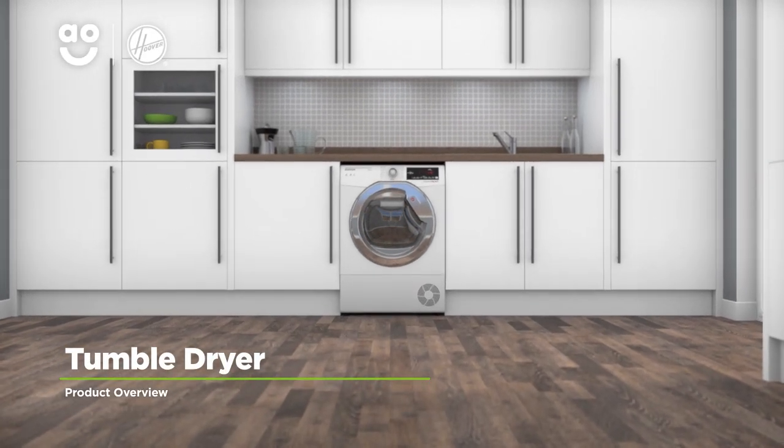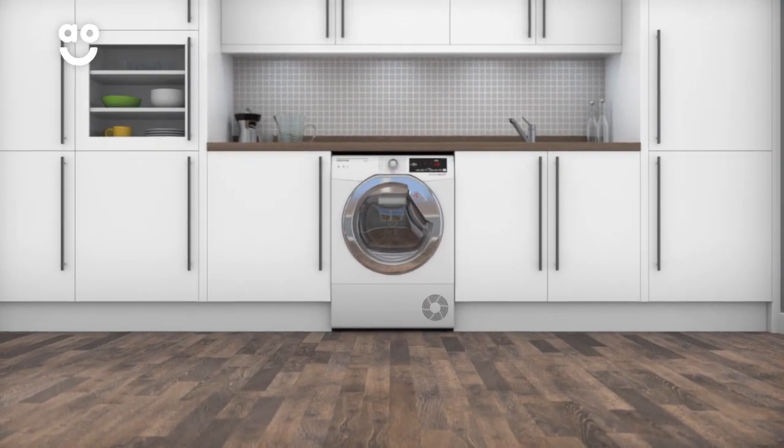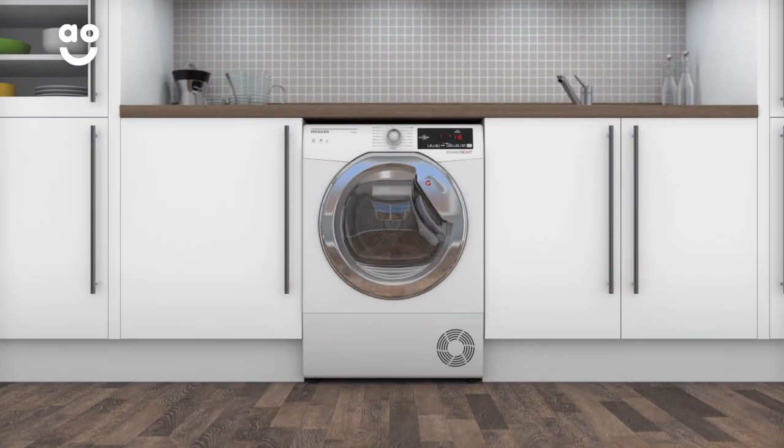Leave your laundry perfectly dry with this condenser tumble dryer from Hoover, which is packed with clever technology to make laundry day effortless.